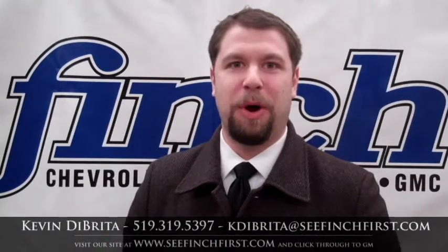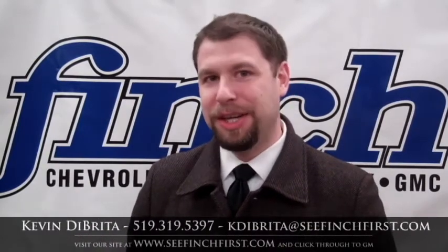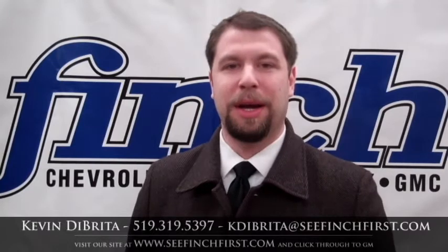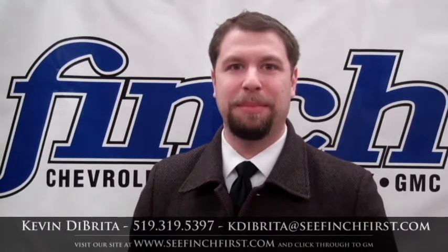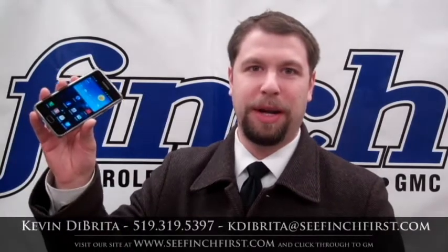For more information about MyGM, MyChevrolet, MyGMC, MyBuick, and MyCadillac, give me a call — Kevin Debreta at Finch Chevrolet Cadillac Buick GMC — or visit the Android Market or iTunes.